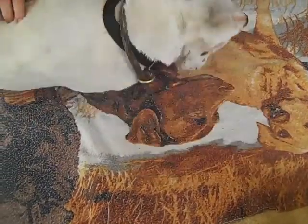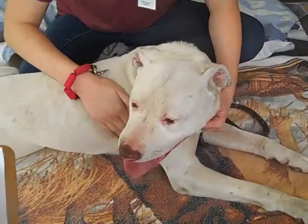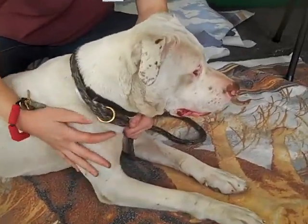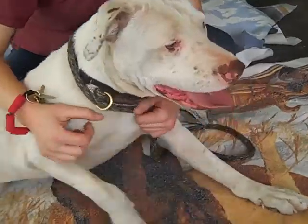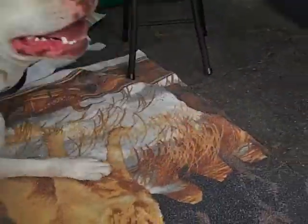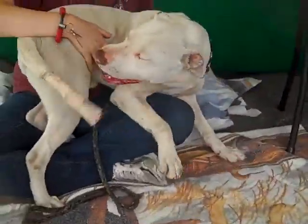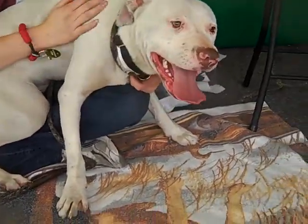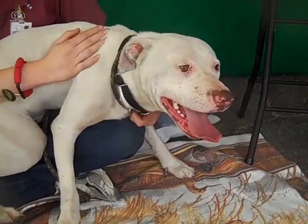He came to the shelter as an owner surrender on May 7th because they said he was too much responsibility, and he weighs 62 pounds. The most important thing to know about darling rambunctious Oliver is that he scored an A on his temperament test and is just an all-around great dog.